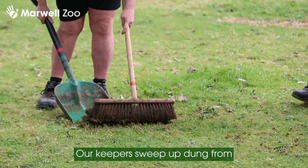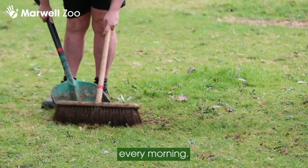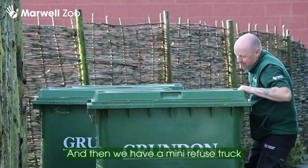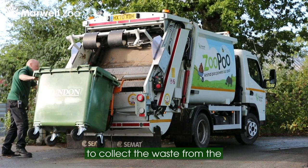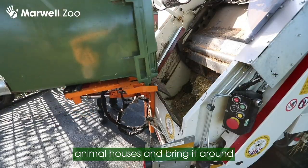Our keepers sweep up dung from the paddocks and from within the animal houses every morning, and then we have a mini refuse truck — much like you'd see your local council using emptying your own bins — that collects the waste from the animal houses and brings it round to the energy centre.